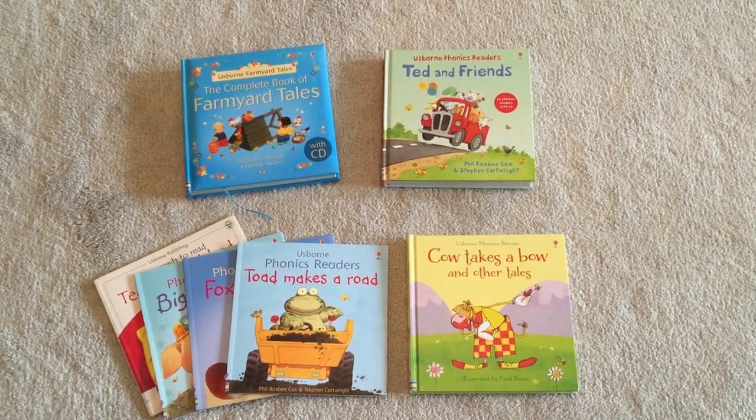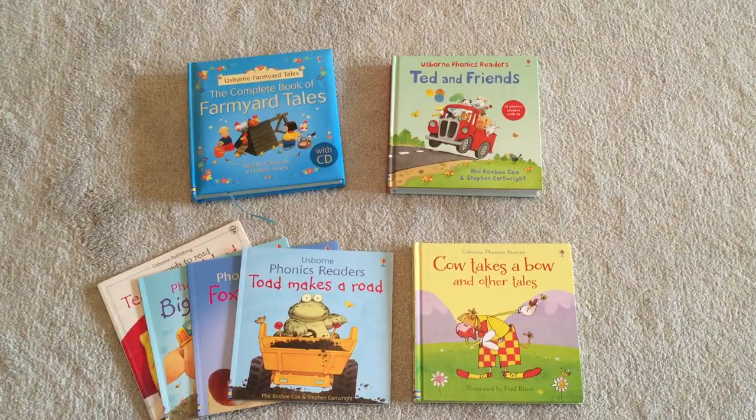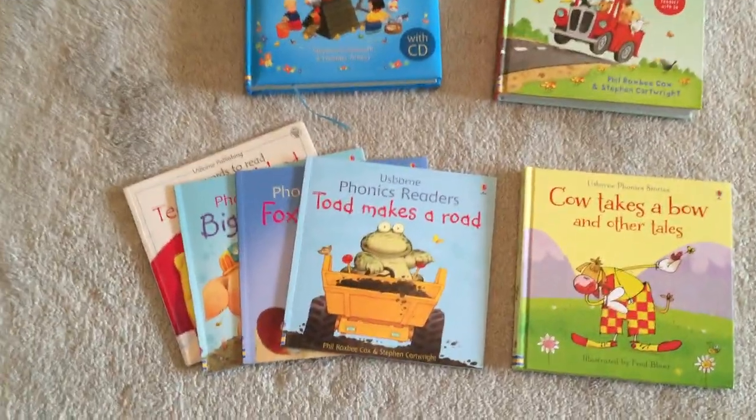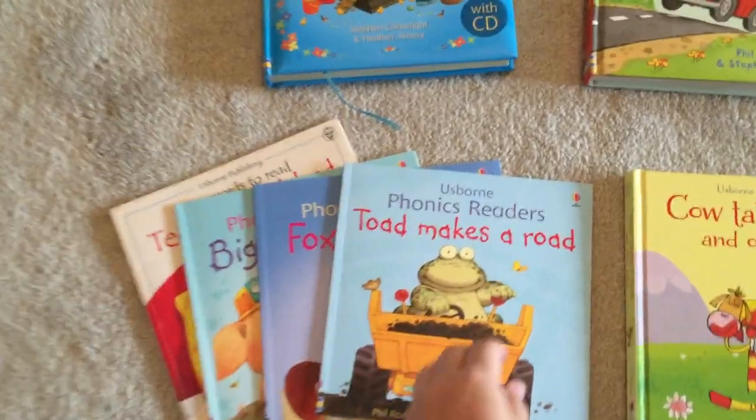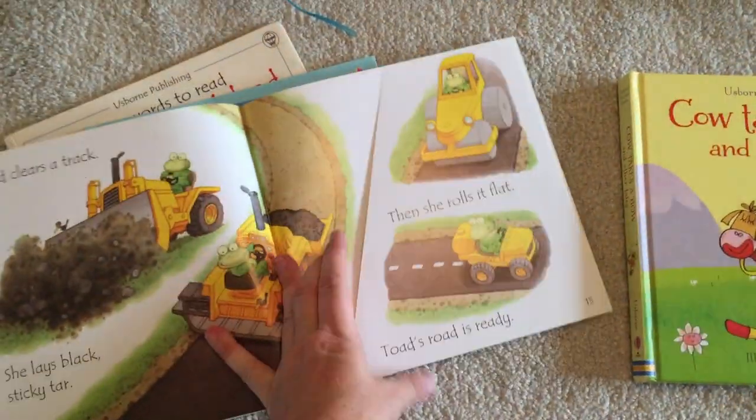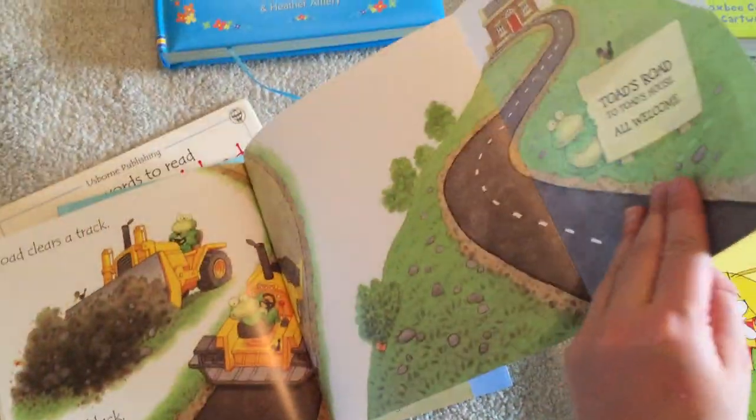Hey guys, this is Kathy from the Esborn Bookshelf. I wanted to show you some of our dual readers and our phonics books. These are $6.99 each. They are paperback. They have little flaps on every other page.